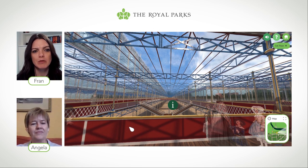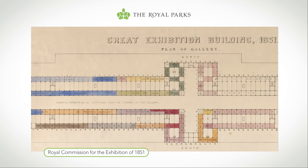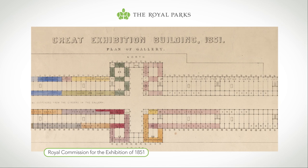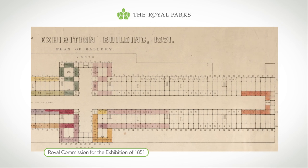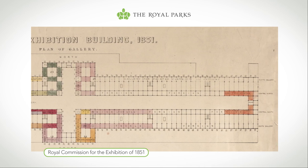This was a remarkably cheap building for what it was. Because it was built in sections rather than laying lots of bricks or stones, it was cheaper and could be erected a lot quicker. They started building in September 1850, it was largely finished by January 1851, and the exhibition opened on 1st May 1851.